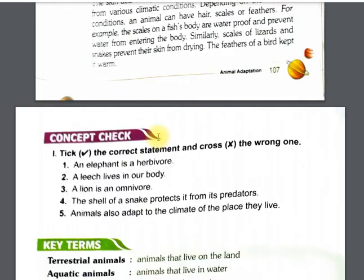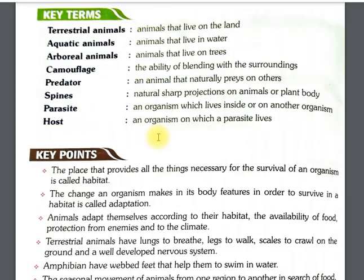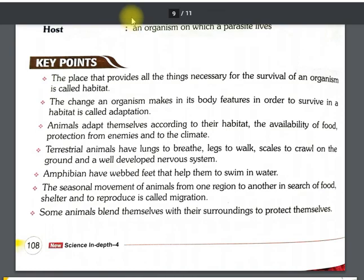So this is all about Chapter 10 — Adaptation in Animals. In the next video we will do the book work. That's all for today, thank you everybody.